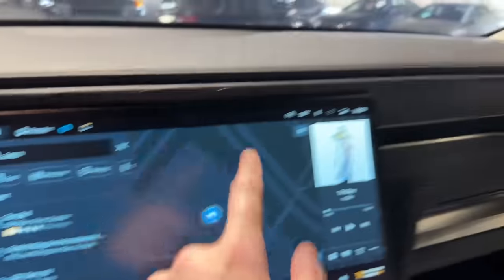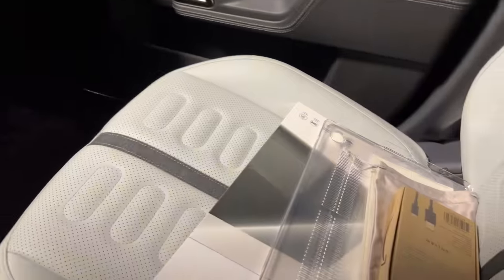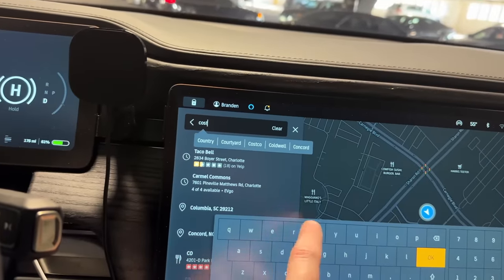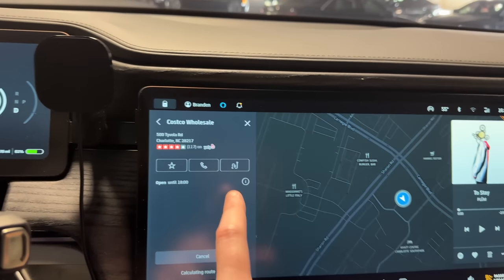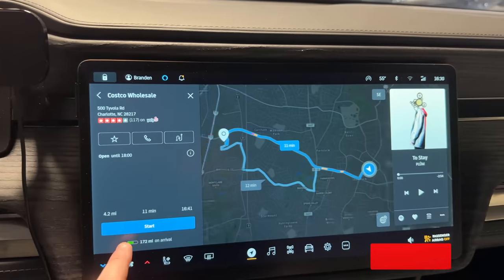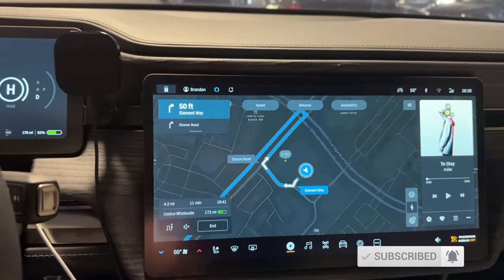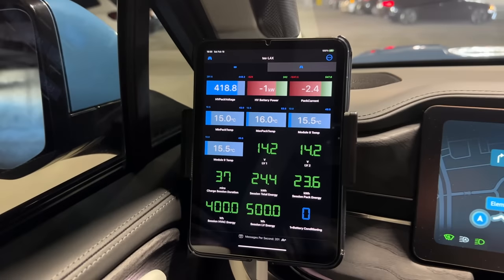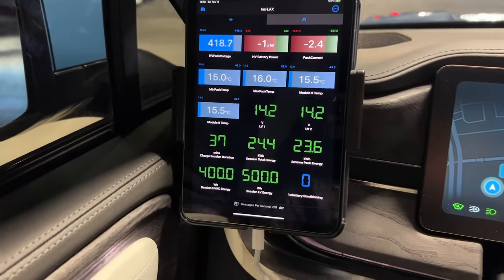We're headed to Costco first because they close at six. Then we also have to go to Whole Foods, and we're going to head up to the North Lake Target, right by where the Rivian Adventure Network spot is being built. So let's head there — four miles, 11 minutes. We'll see if anything changes with battery temperature. I predict less than one degree Celsius increase, but we'll find out. I'm just going to drive normally.